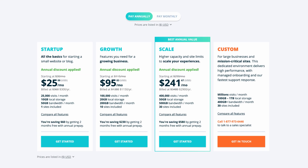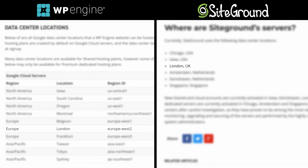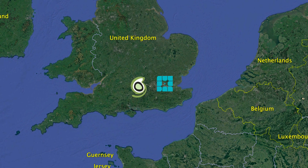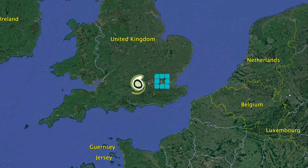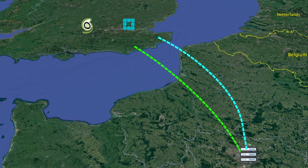The WordPress Engine startup plan at the time is $30 per month. If you pay annually, you can get that as low as $25 per month. I did some research and found out that London is a common data center location between SiteGround and WordPress Engine. So that's where I set up a very basic WordPress website on each of the two web hosting providers — identical WordPress websites with a single 1,500-word blog post that contains three images. I set up a test server in Paris and ran a series of 100 back-to-back page speed tests from Paris to each of the respective data centers over in London.